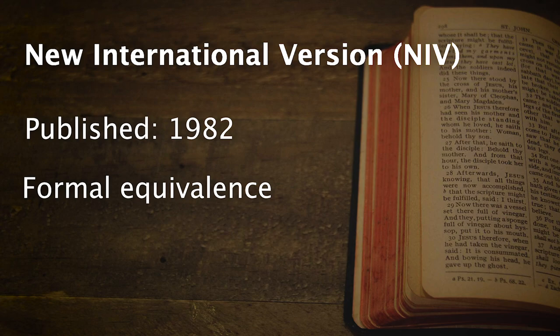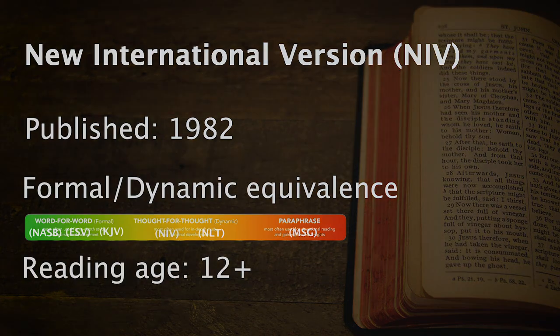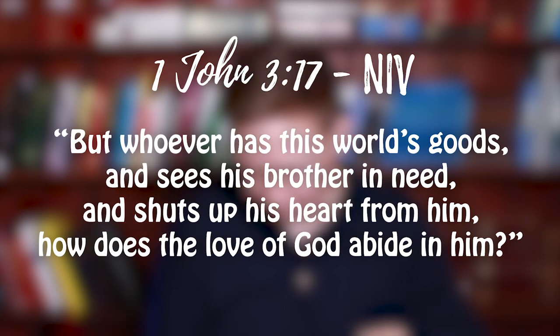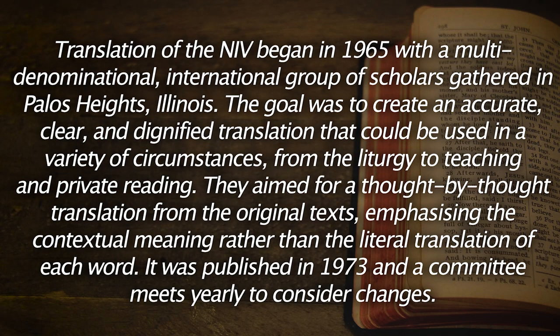And finally, probably one of the most popular translations is the New International Version, or the NIV. It was first published in 1982. It's more of a formal equivalence type of translation, though probably slap bang in the middle of the spectrum. The average reading age is probably about 12 plus. Sample verse: 'But whoever has the world's goods and sees his brother in need and shuts up his heart from him — how does the love of God abide in him?' The translation of the NIV began in 1965 with a multi-denominational international group of scholars. The goal was to create an accurate, clear and dignified translation for use in liturgy, teaching, and private reading. They aimed for thought for thought translation from the original text, emphasizing contextual meaning rather than the literal translation of each word. A committee meets yearly to consider changes.